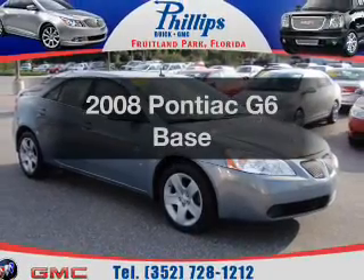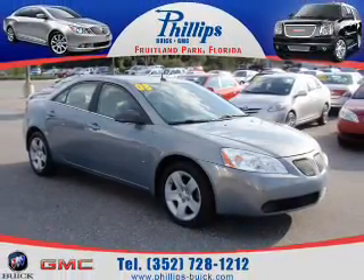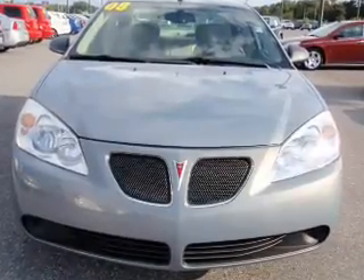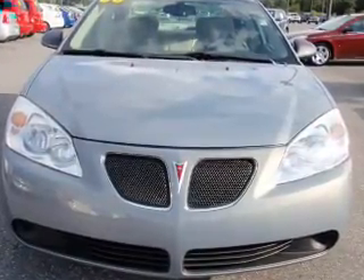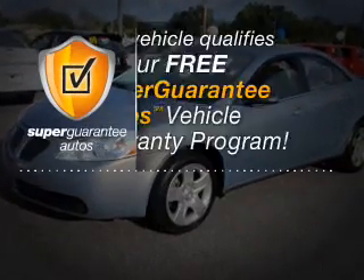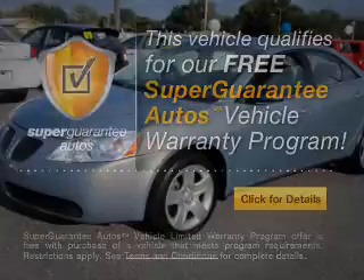Introducing the 2008 Pontiac G6. If you're looking for a first-rate auto, this one could be yours today. With an efficient four-cylinder engine that responds smoothly to its automatic transmission, this vehicle qualifies for our free Super Guarantee Autos Vehicle Warranty Program.